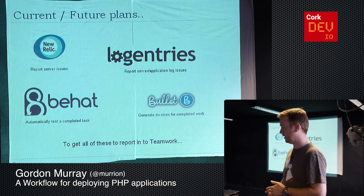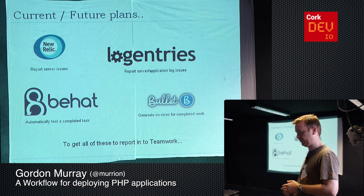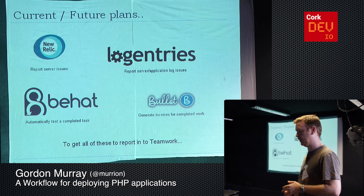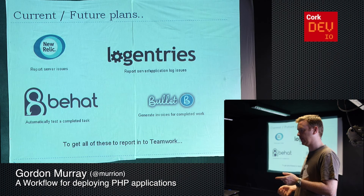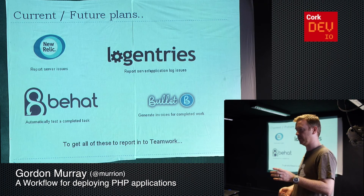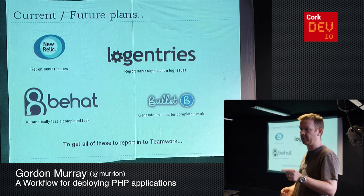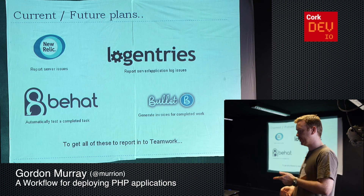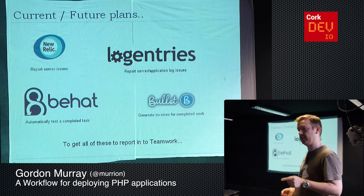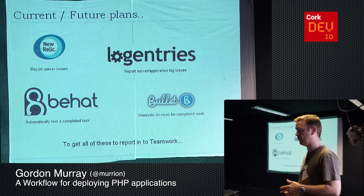Some future plans: at the moment we've tried to make it very visible between client and developer, keeping those things close by. In future, I want to integrate things like New Relic — a piece of software to monitor servers, telling you if disk usage, CPU usage, or memory is being used a lot — and if any of those things cause an error, we want those to fire back into Teamwork as well. Log Entries is similar — we can look at logs from a server and if there's anything that needs attention, we want to get that to fire stuff into Teamwork. Essentially, just bring everything into one place so we know what to work on.